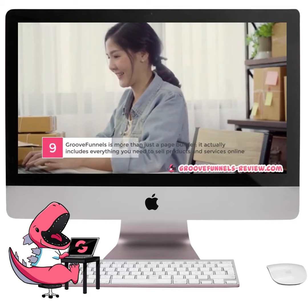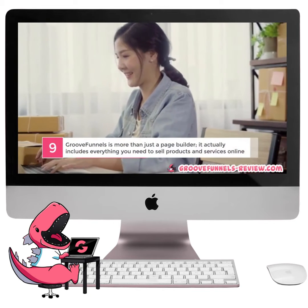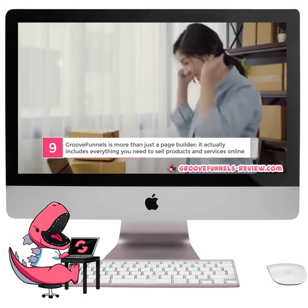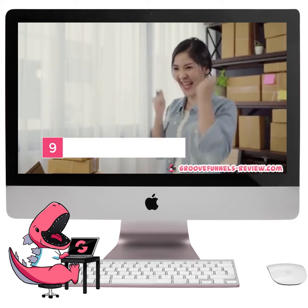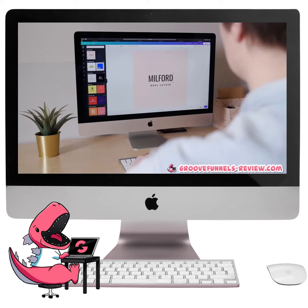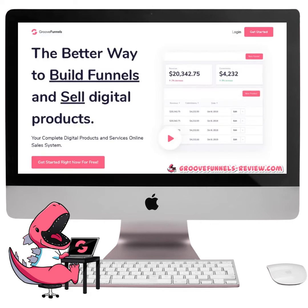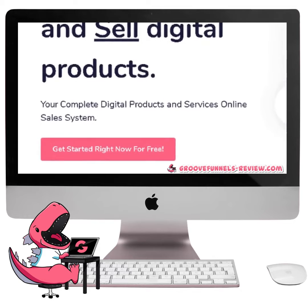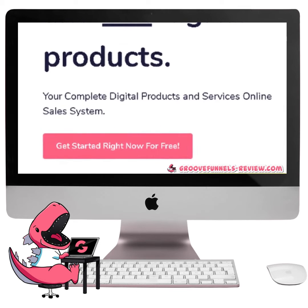Number 9. GrooveFunnels is more than just a page builder. It actually includes everything you need to sell products and services online. Professional websites are essential, but in order to set up your business for long-term growth, having a nice website isn't enough. That's why GrooveFunnels is actually a complete online sales system for products and services.